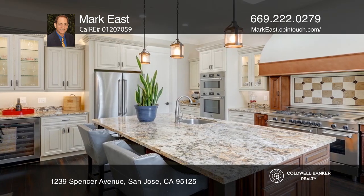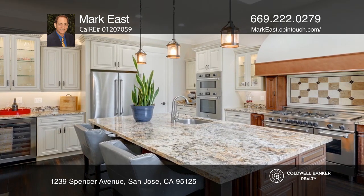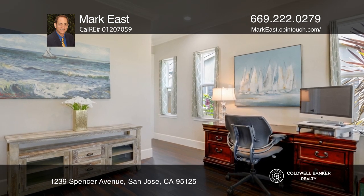The gourmet kitchen boasts an impressive centerpiece range, a massive pantry, granite counters, and a large island with a prep sink.